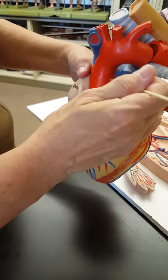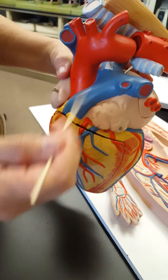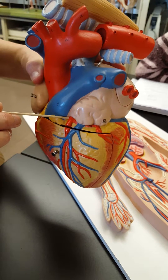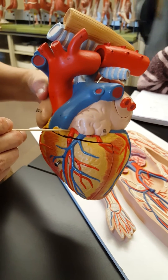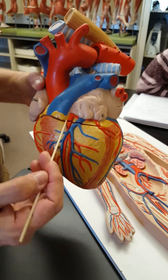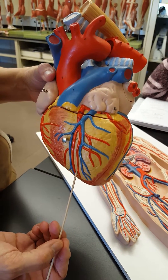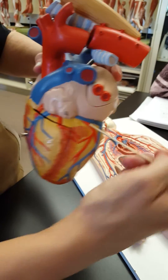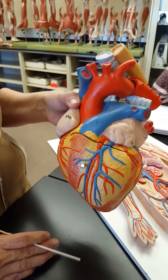The left coronary artery is underneath the pulmonary trunk so you can't see it from here, but pointing to this section — that's the left coronary artery. It branches immediately: one branch goes down the front of the heart in this clump of fat straight up and down, called the anterior interventricular artery, and the other part continues to circle around and is called the circumflex artery.